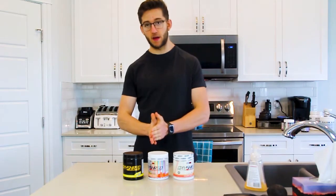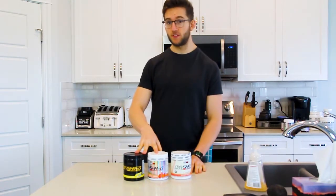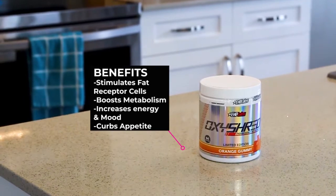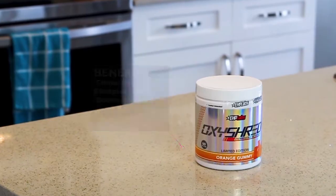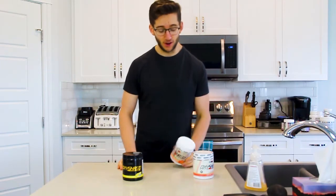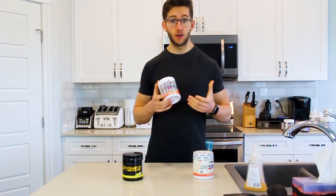Next up we have fat burner powders. The main one I use is OxyShred, and there are three different types. The normal OxyShred is a thermogenic fat burning powder — this is what I use every morning for fasted cardio. It has 150 milligrams of caffeine per scoop, so sometimes I'll take one and a half scoops in the morning. It gets you going for cardio, gets a good sweat going, makes you feel great, and gives you some mood enhancement.